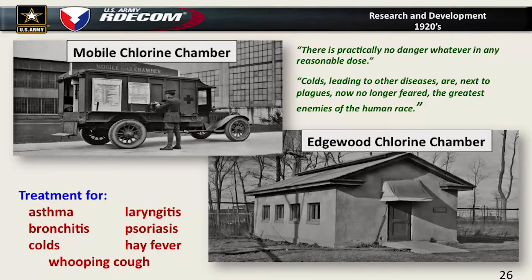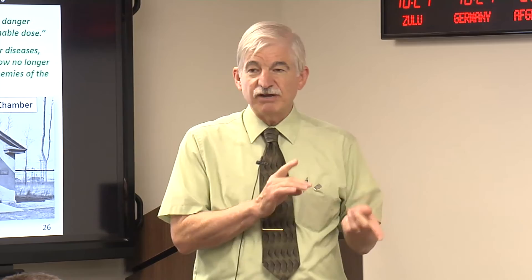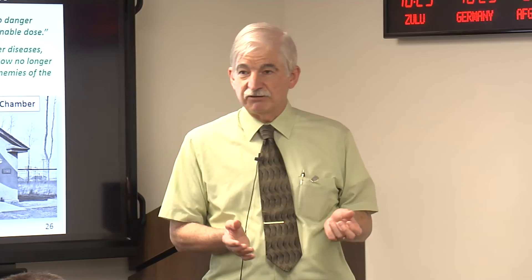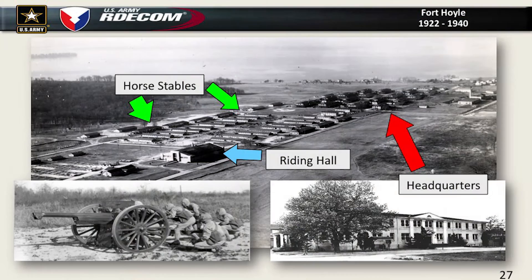One of the interesting things about chlorine, in addition to the Germans first using it and what we know is being done in Syria, is that we actually considered chlorine a medical treatment. Edgewood created a mobile chlorine chamber and an on-site Edgewood Arsenal chlorine chamber to treat all these different conditions — you'd get a whiff of the chlorine and it would supposedly burn out everything in your lungs. They treated senators and the president. It seems to have only lasted during the 1920s before they figured out they were burning people's lungs.